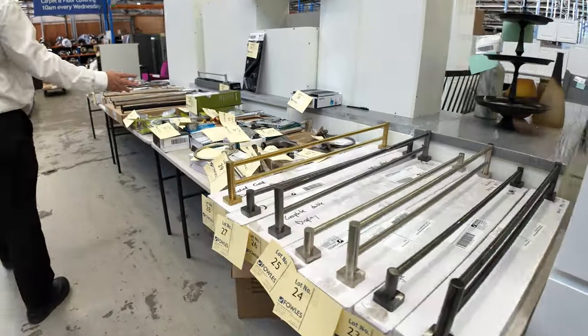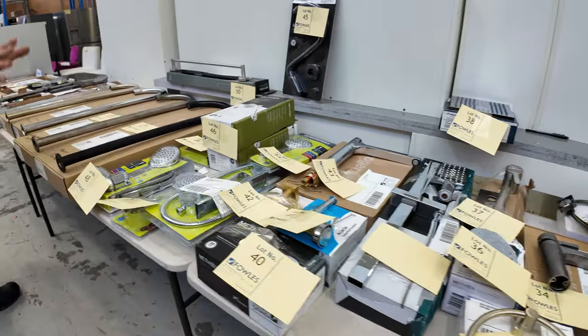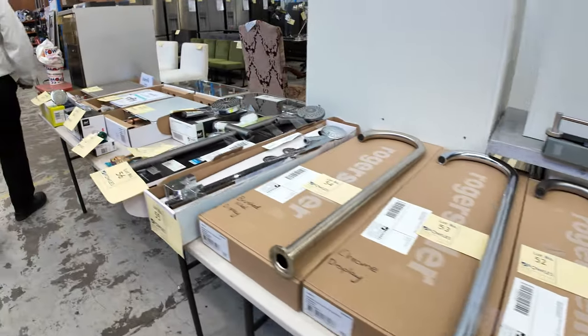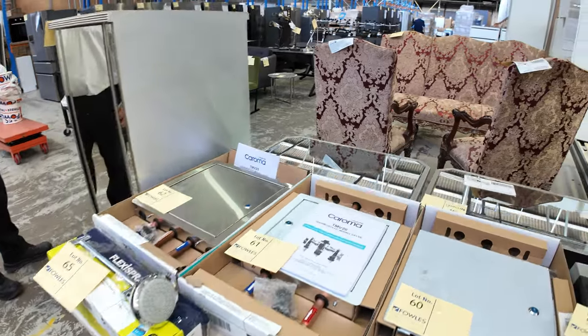As we move through on the tables here, a tonne of bathroom gear — towel rails, wall-mounted taps, handheld shower heads, shower rails — the whole works. There's a whole range there, with stuff starting around that $10, $15, $20 mark.